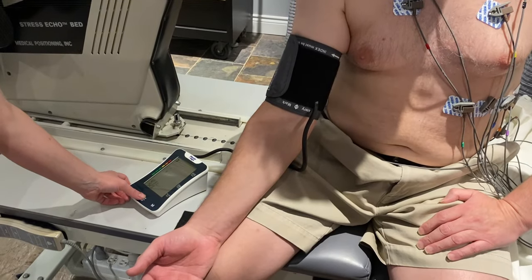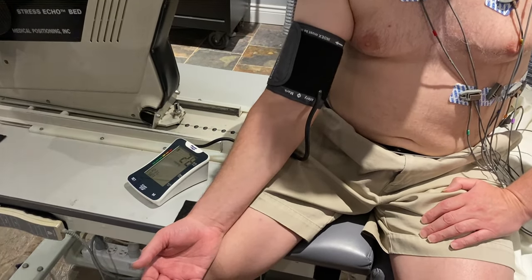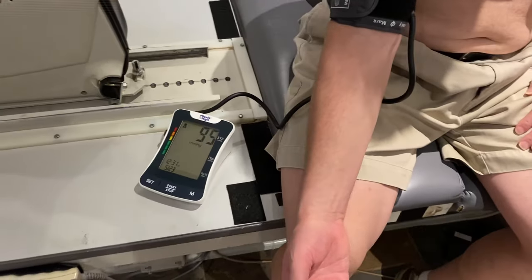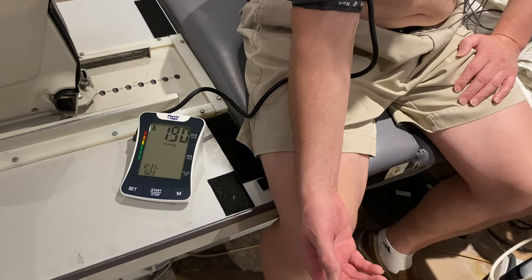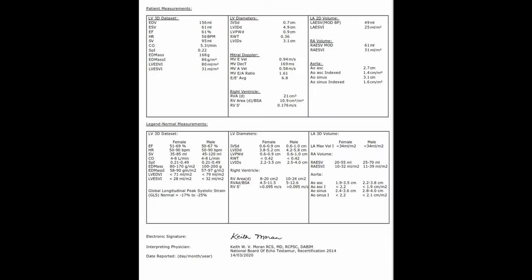Although the technician performing the test can see what's going on with your heart, she cannot provide any information about the test results to you — this is something your physician or other health care providers will be doing. While you're being scanned, do not talk, as this can worsen image quality. The test will be interpreted by myself and I will securely send a report to your physician immediately after the test.